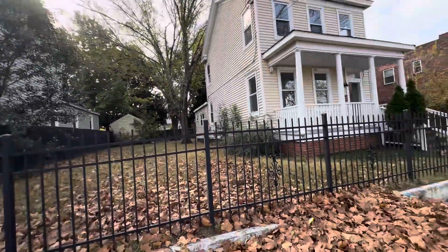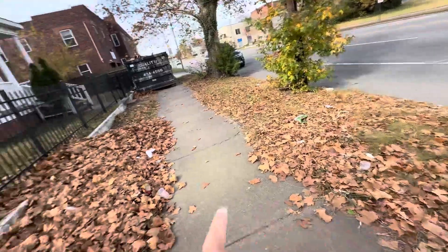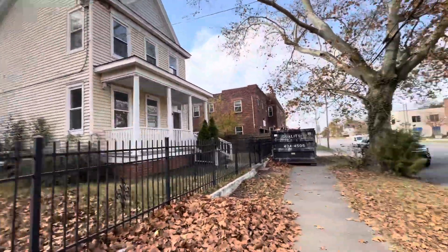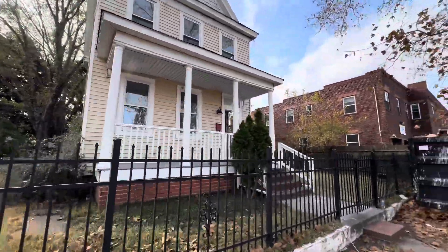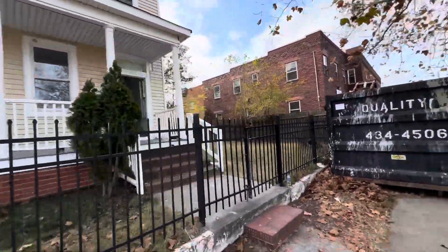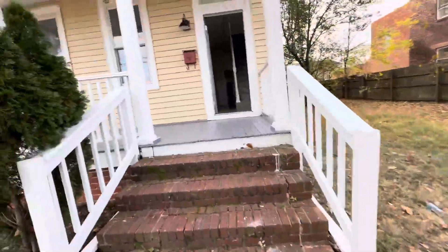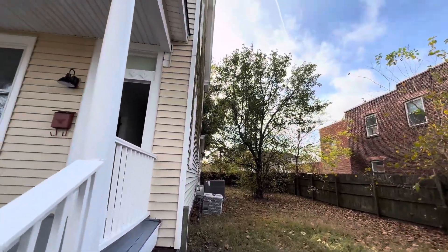Nice area, very large yard. Look at this side yard — you can easily get a driveway right here. You can easily turn this into a driveway. 1915 High Street, four beds, two full baths — everything inside looks great. Let's take a peek. This is the other side of the yard — very, very large yard.